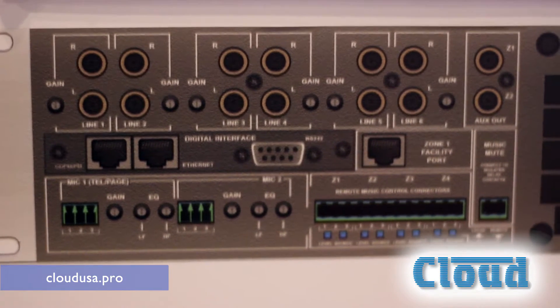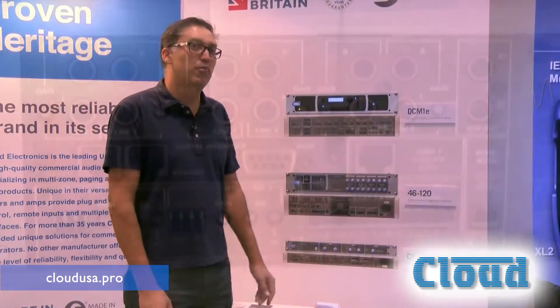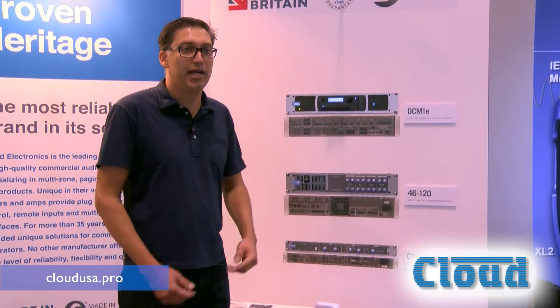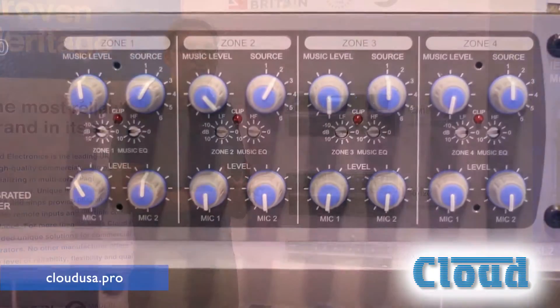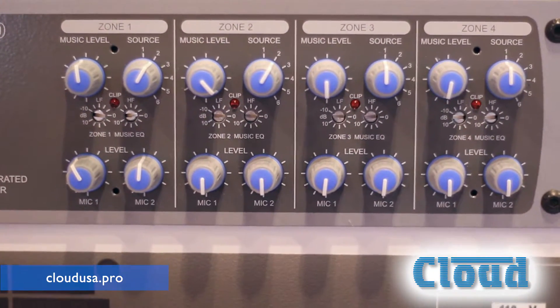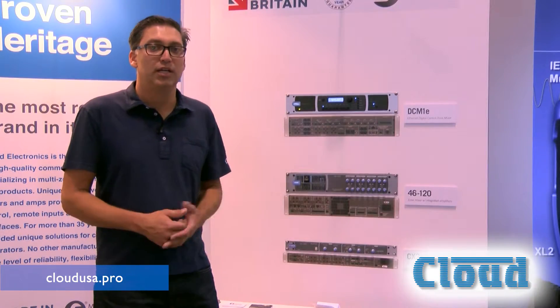This allows you to have six line inputs. Number six can have priority if you need that — we call that the jukebox function. Your mic inputs: one is the telephone paging input or a microphone, and the other is just a standard microphone. We can give priority to microphone one if you need that.